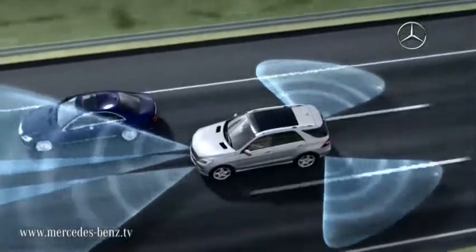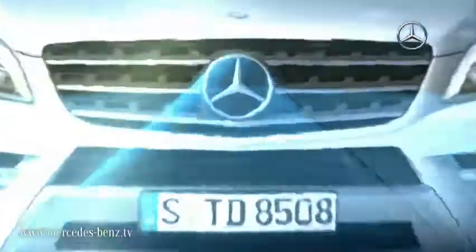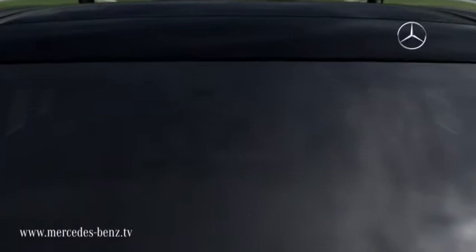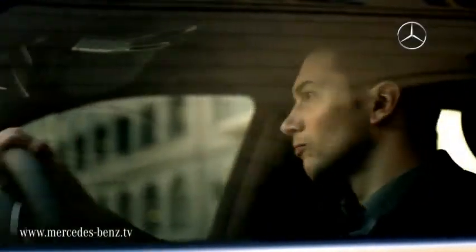Our driver assistance systems utilize technologies such as cameras, radar and infrared. They work inconspicuously in the background and help you to keep an eye on everyday situations, to keep you better prepared for incidents and can react instantly when necessary.